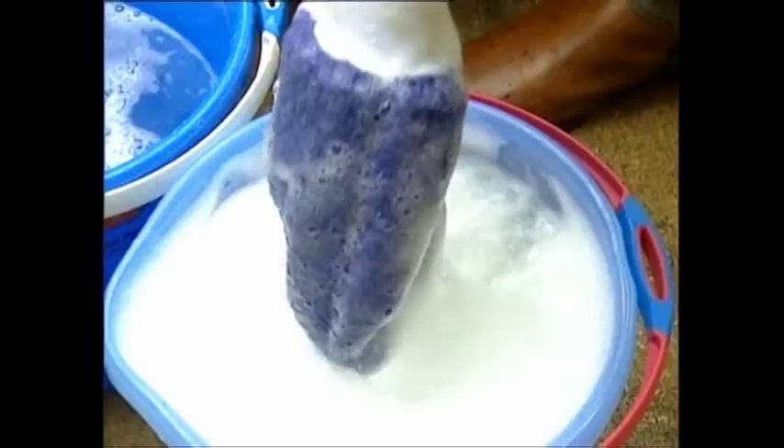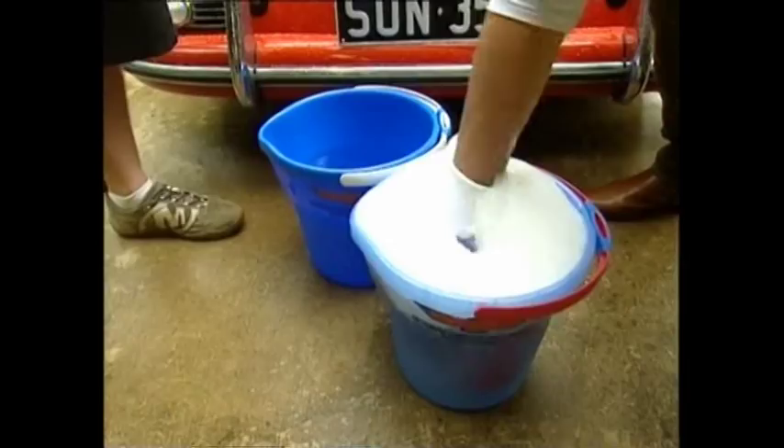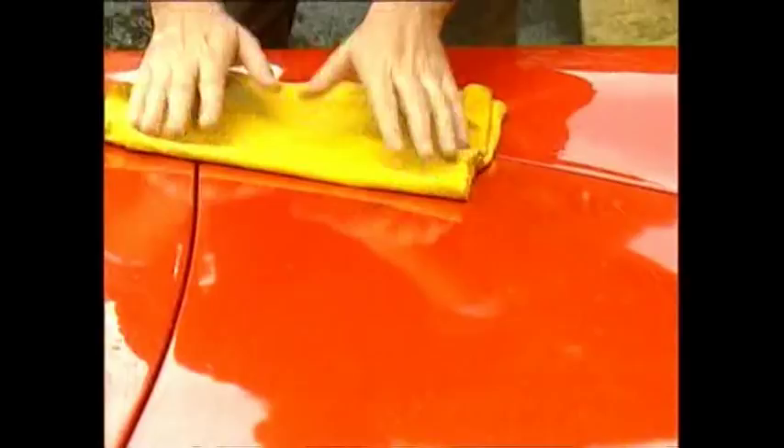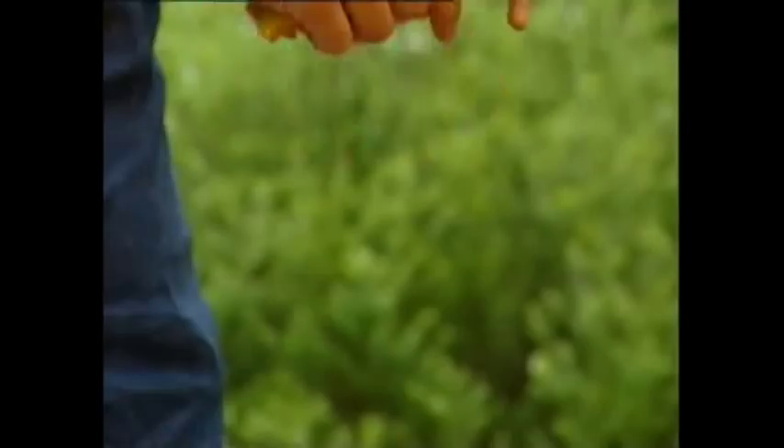Dan's number one family secret is the double bucket technique — one to grab fresh suds, the other to rinse the dirty suds. Swap sponges for microfibre products like this hand glove, and toss the cheap chamois. They work too well — they grip across your paint, help create scratching, and they're actually removing your wax coat. Dan prefers a microfibre chamois that only removes water.